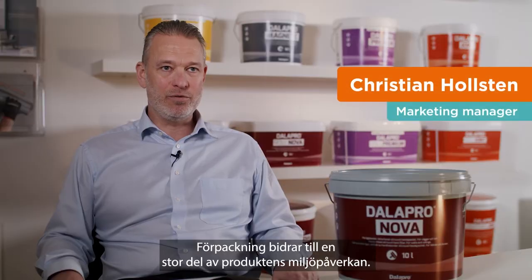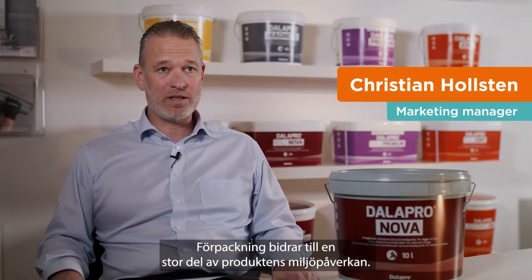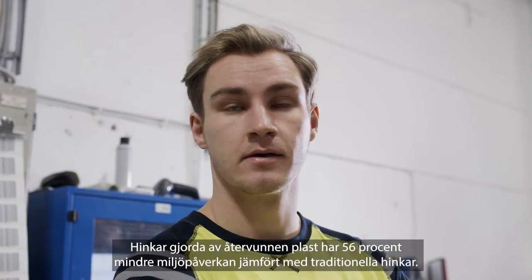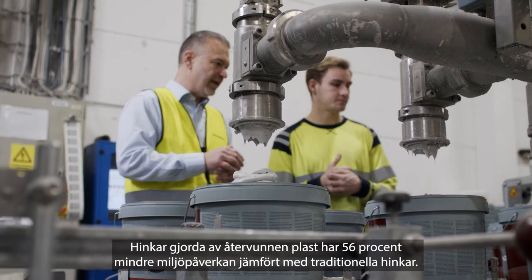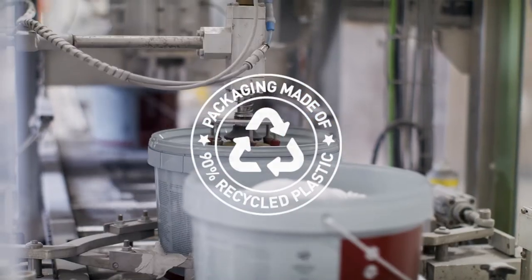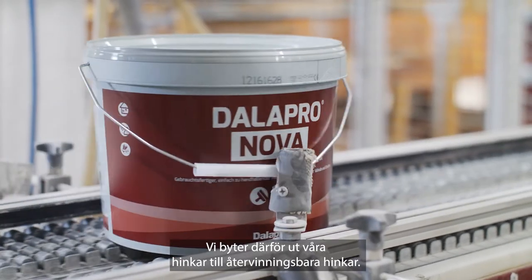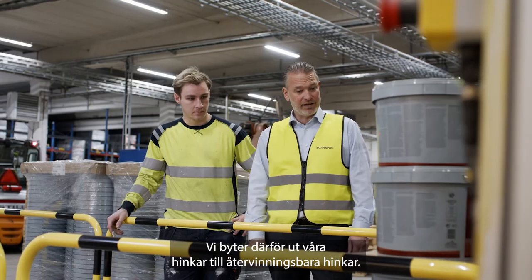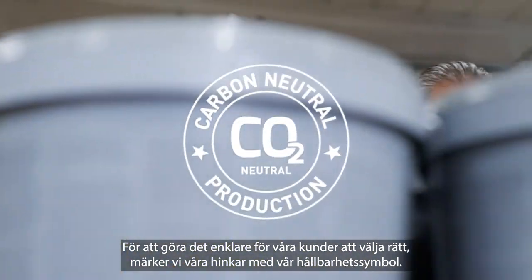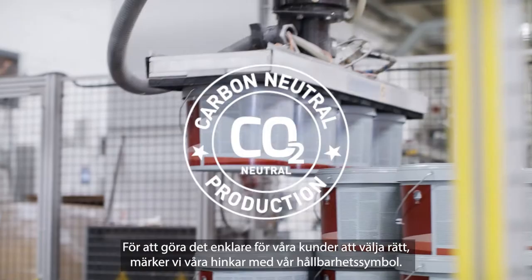Packaging contributes to a large part of the product's environmental impact. Buckets made of recyclable plastic have 56% lower environmental impact compared with traditional buckets. We are therefore replacing our traditional buckets with recyclable buckets. To make it easier for our customers to make the right choice, we label our buckets with a sustainability symbol.